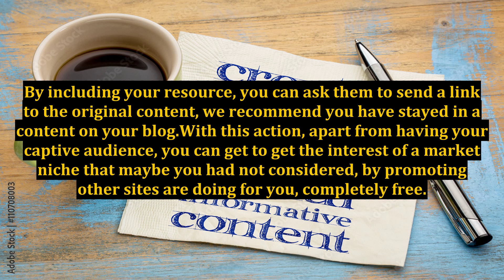We recommend hosting this content on your blog. With this action, apart from having your captive audience, you can get the interest of a market niche that maybe you had not considered, by promoting your content on other sites or having them do it for you, completely free.